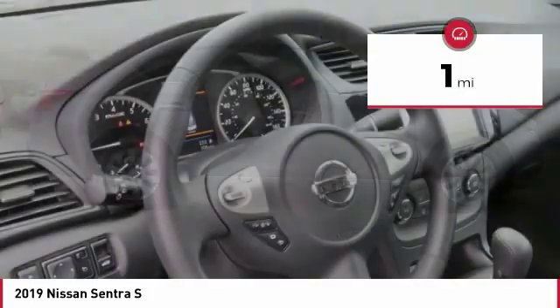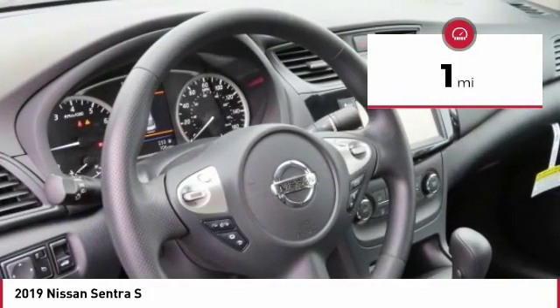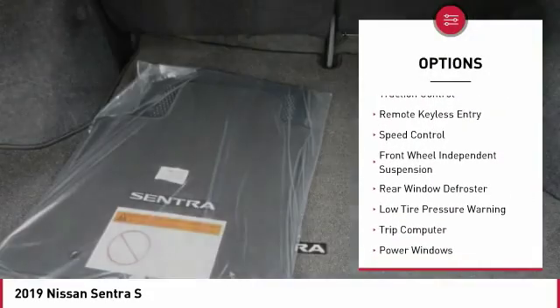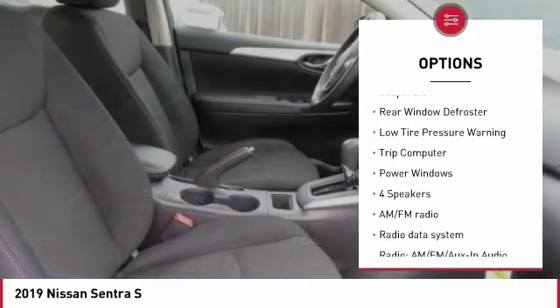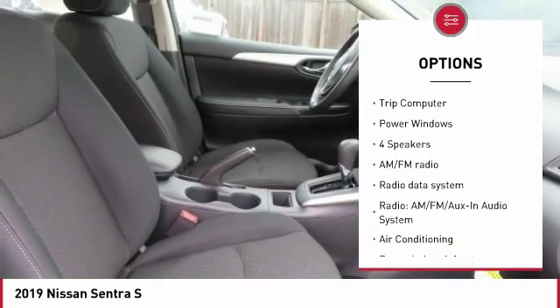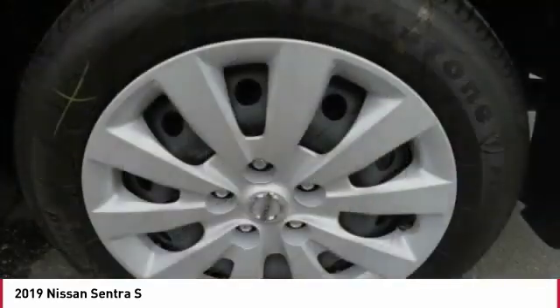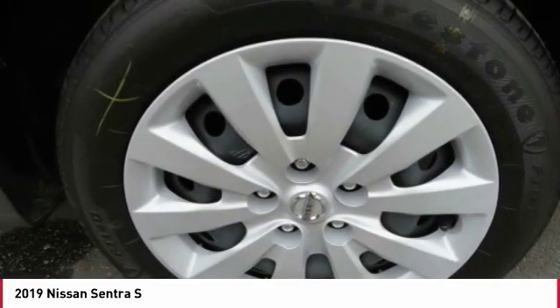This vehicle has less than 100 miles. Here are some of this vehicle's great options: electronic stability control, brake assist, traction control, remote keyless entry, speed control, front wheel independent suspension, rear window defroster, low tire pressure warning, trip computer, and power windows.